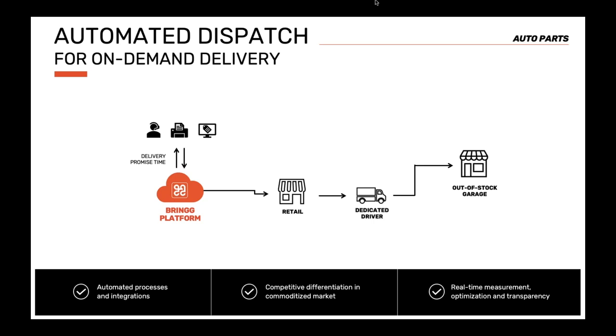To improve driver efficiency, deliveries were batched so drivers could make multiple deliveries in a single run. The next phase incorporated fulfillment centers — sometimes regional warehouses were closer to the garage, or simply had more inventory. Shortly after expanding to fulfillment centers, this auto parts retailer began testing driver pooling. With driver pooling, a fleet of drivers is shared across multiple dispatch locations. When an order comes in, the platform automatically optimizes to ensure orders are sent from the right location with the right driver, introducing additional complexity but also greater operational efficiency.